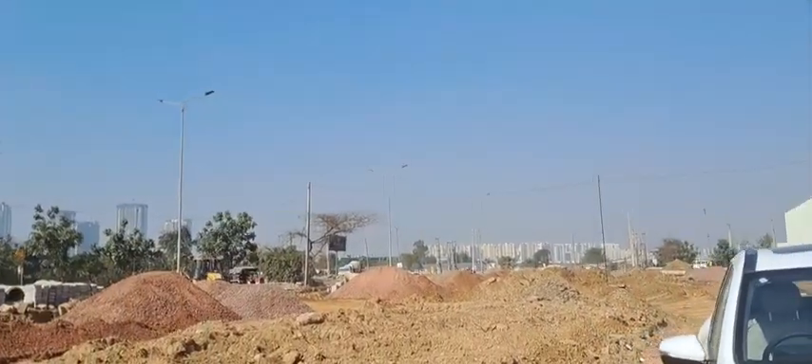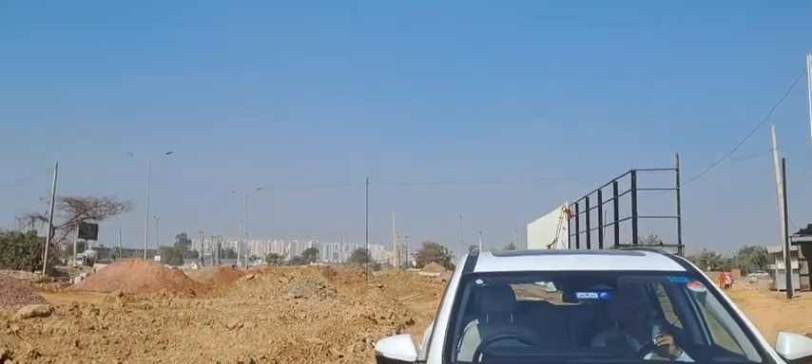On the left-hand side it will go towards Sohna, and on the right-hand side it comes from Gurgaon.